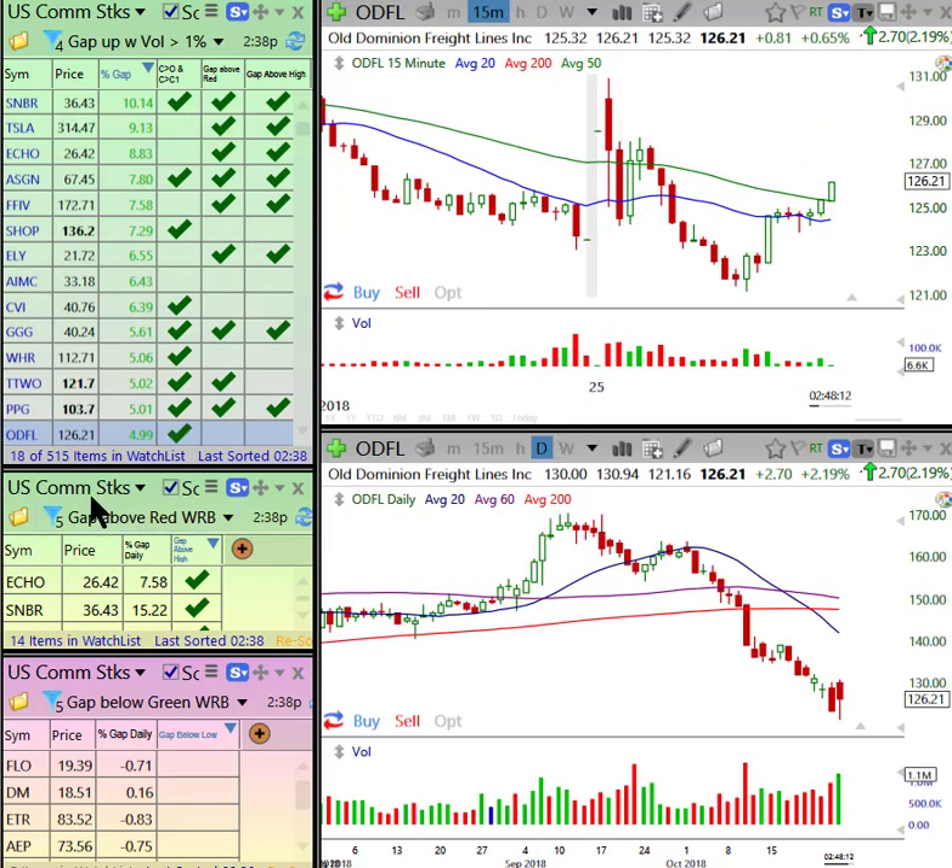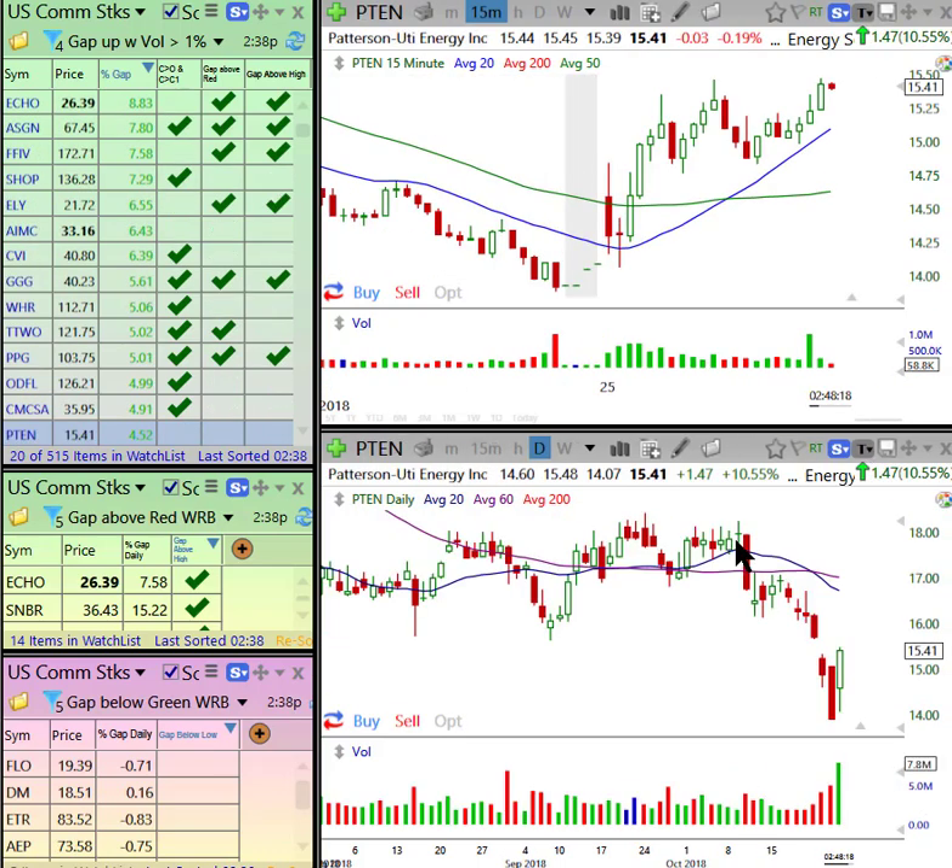You can see how many — look — I'm only on 18 out of 515. This would take me a long time to go through, and this is what we do.